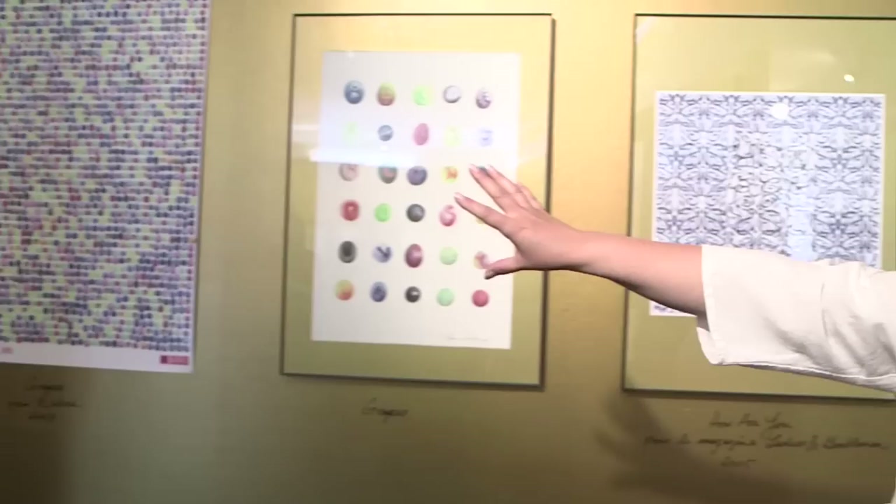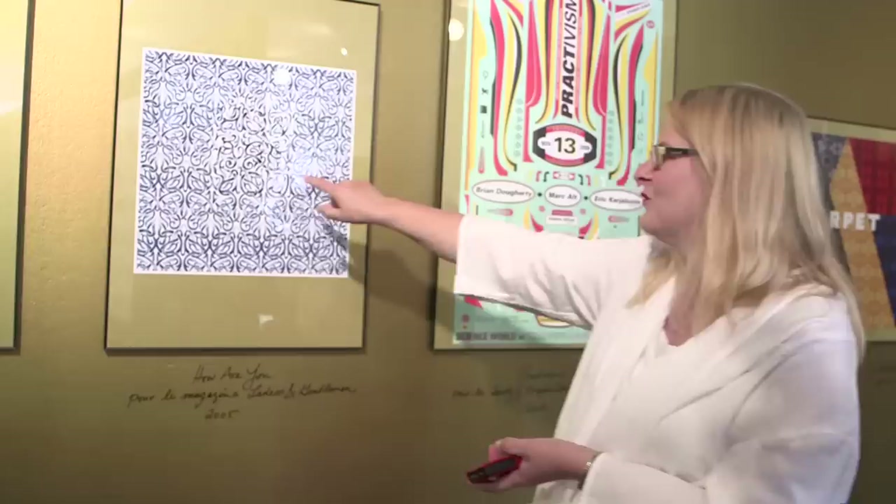I really like to play with illegibility and hidden words, things hidden within things. You can see this one — the letters are quite hidden in there but you can make them out. This is a piece that says 'how are you,' the words are hidden again in the pattern.